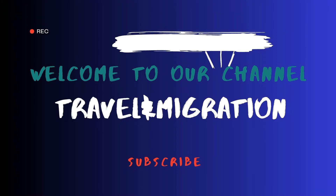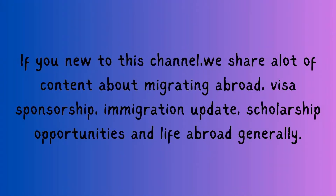Hello, you're welcome to our channel, Travel and Migration. If you are new to this channel, we create a lot of content about migrating abroad, visa sponsorship, immigration updates, scholarship opportunities, and living abroad generally.